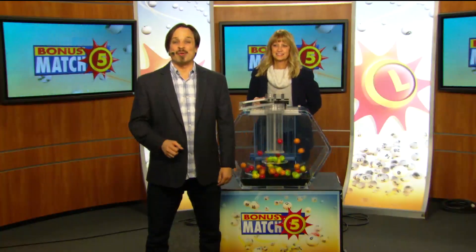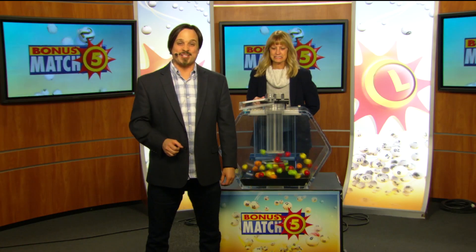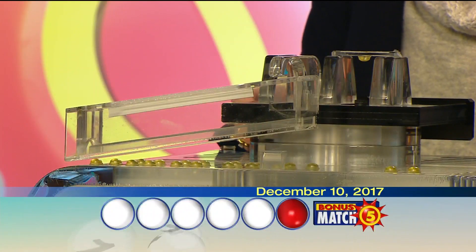Hey, Matt Davis here from Nutty and Rock with lottery drawing official Janine Fratantonio. And now the top prize of $50,000 — let's play bonus match five. Here we go with your winning numbers.